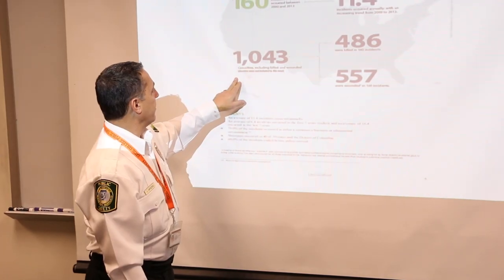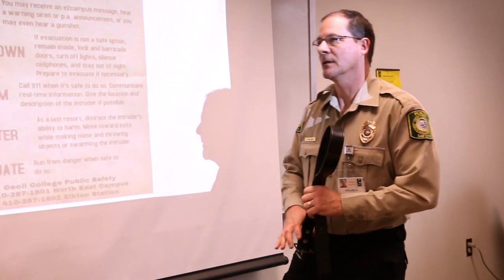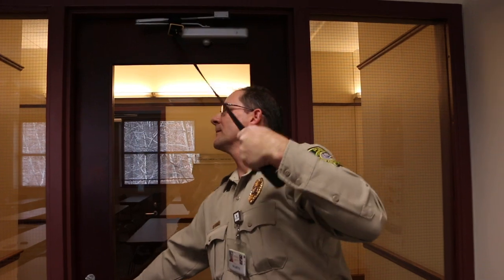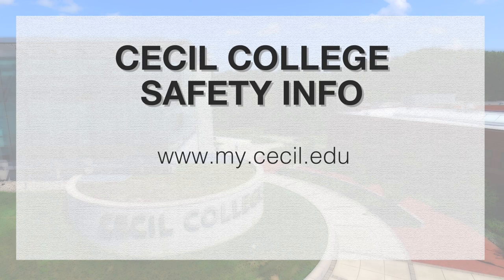Knowing ALICE Protocol could save your life and the lives of those around you. While this video provides a basic overview of the training program, the Cecil College Public Safety Department also offers free ALICE training sessions to all students and employees. For more information on these sessions or for current emergency procedures, please go to www.mycecil.edu. If you have any questions regarding ALICE or other campus safety measures, feel free to contact our office by phone or email.